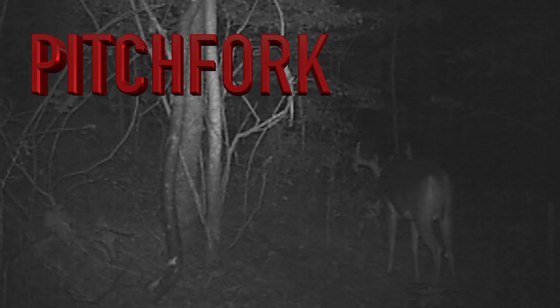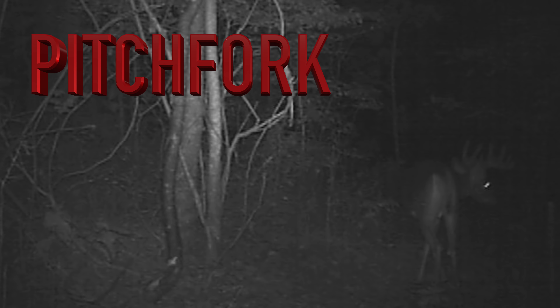Most of you guys already know this buck is Pitchfork — I uploaded a video a couple days ago of him. He is still my biggest buck on my hit list this year, the biggest buck I've got pictures of so far. He's not on our home farm, he's on another property. Unfortunately I haven't been able to get any better trail cam videos of him, but hopefully I'll be able to soon.